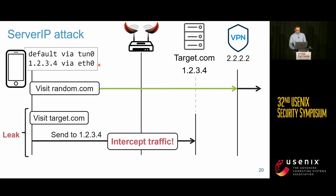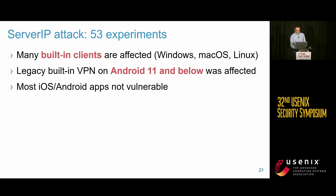We found that mainly built-in VPN clients of operating systems are affected — Windows, macOS, and the built-in VPN client of iOS. The legacy built-in VPN client of Android 11 and below was also vulnerable. The good news is that from Android 12 and above, routing is implemented more securely, so the attack is not possible against the built-in VPN client.